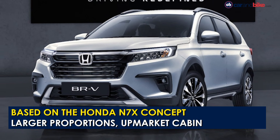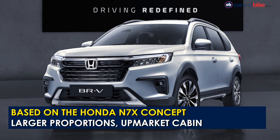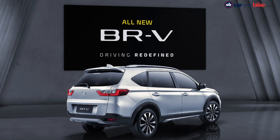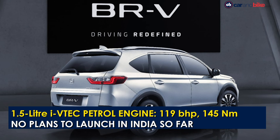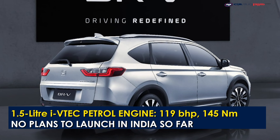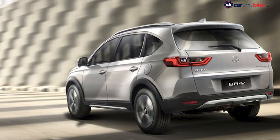The second generation Honda BR-V continues to be a three-row offering. The SUV looks larger than its predecessor and also sports better cabin space with more safety tech. The new BR-V will draw power from the familiar 1.5-litre i-VTEC petrol engine in Indonesia, tuned for 119 bhp and 145 Nm of peak torque, paired with a 5-speed manual and a CVT automatic. Honda has not announced if they plan to bring the new generation BR-V to the Indian market.